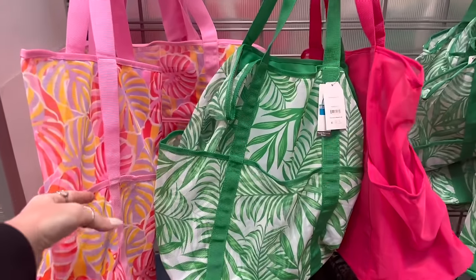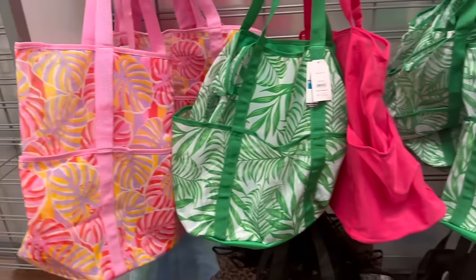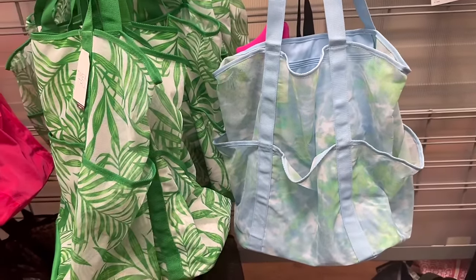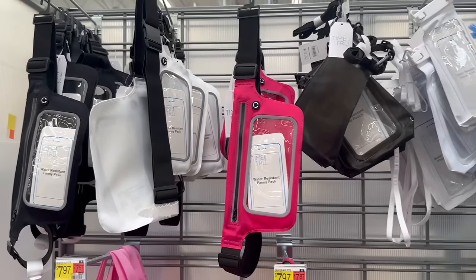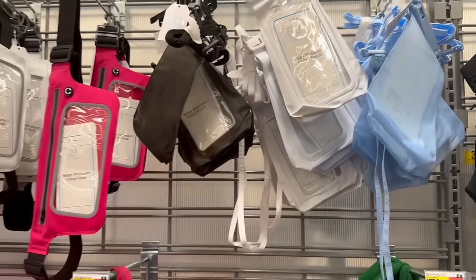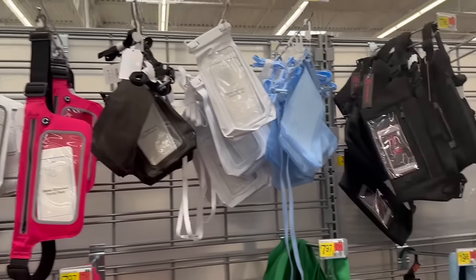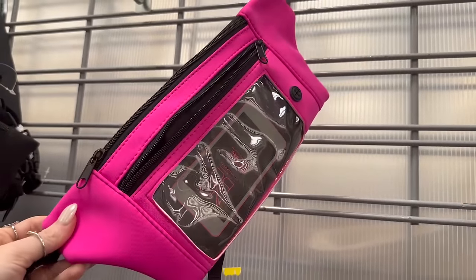They have all of these colors — I really like this one, it's super pretty. The green is also pretty. They have a little blue tie-dye number — these are $7.97. Then they also have the little waterproof phone pouches, perfect for kids or yourself if you tend to drop your phone in water often.